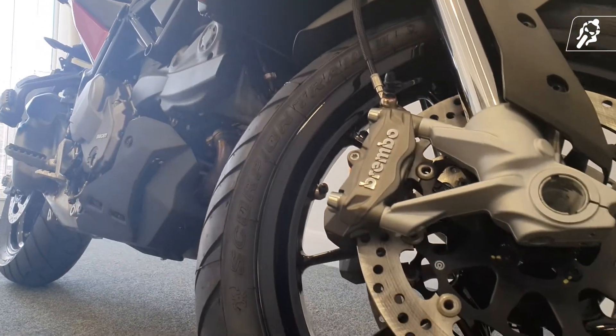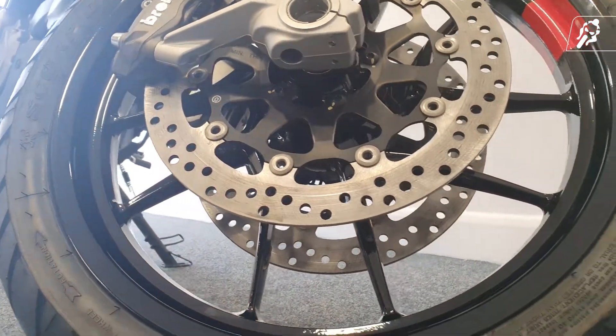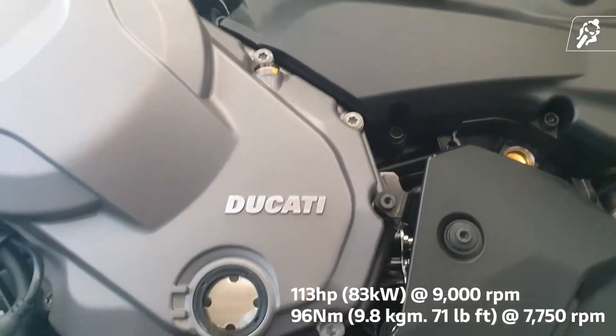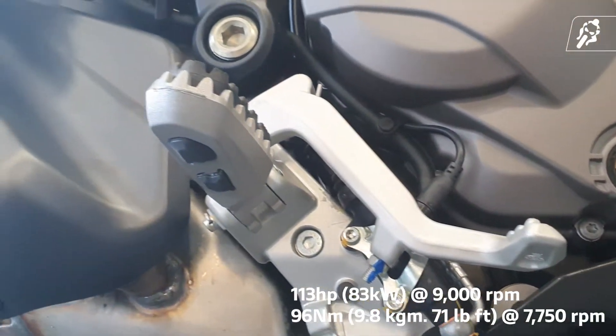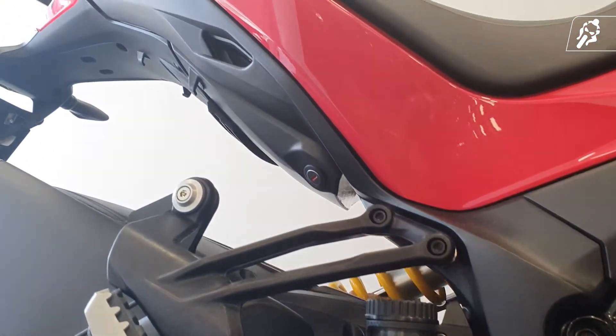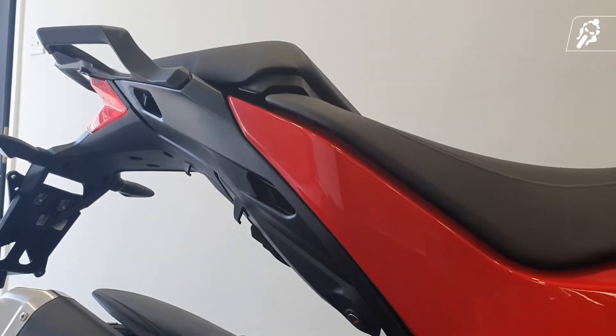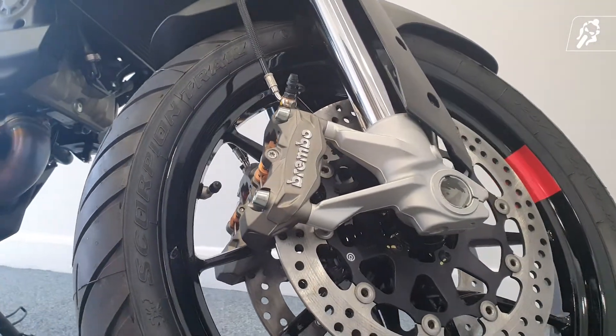This reliable Testastretta 937cc engine turns out 113hp at 9000 revs per minute and 96Nm of torque at 7750 revs per minute, meaning you've got an abundance of passing power and enough adrenaline-pumping power for traffic light to traffic light take-offs.